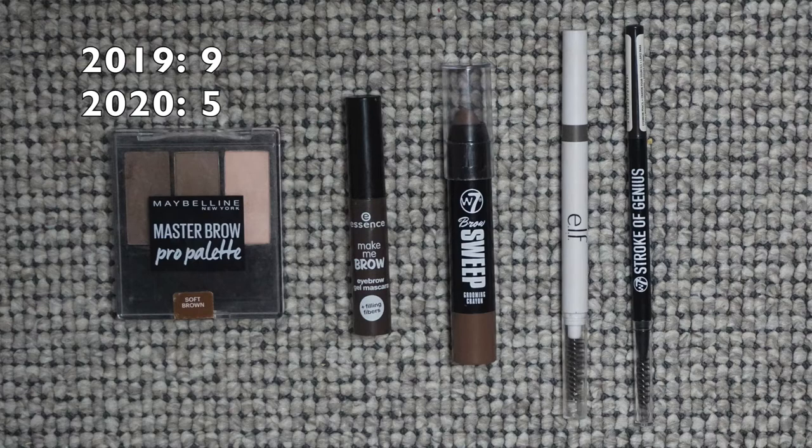Now the eye category. First is brows: I had nine last year and I have two sets of brows — why did I have nine products? I'm down to five. I have a lot fewer eyebrow pencils, which is exciting because I prefer my powders. The ideal would be two products — maybe just a gel, since I can use a shadow for my brows. I have way too many eyeshadows to use for brows, so I won't run out anytime soon.